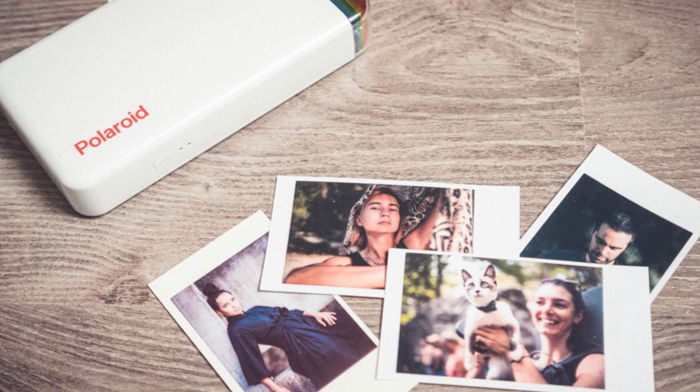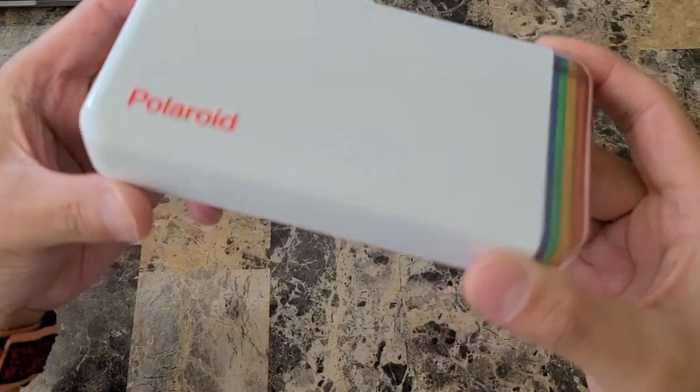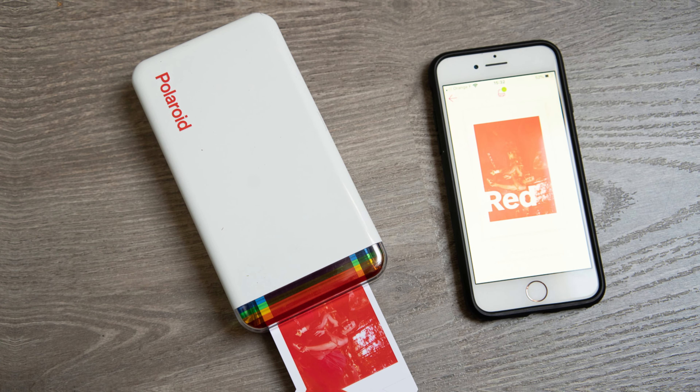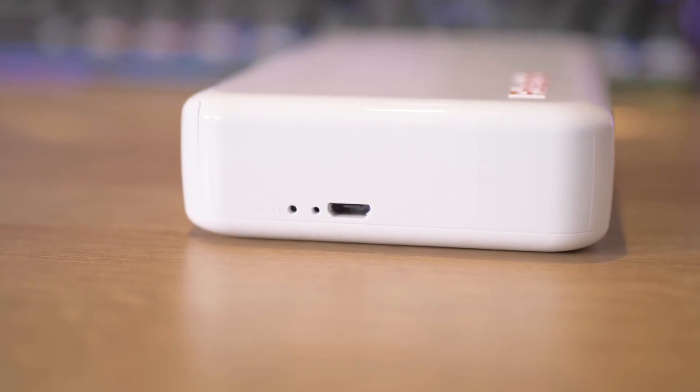What I love most about the Polaroid Hi-Print is how easy it is to use. The app is user-friendly and the printing process is quick and seamless. The photos come out looking sharp and vibrant, making them perfect for sharing or sticking up anywhere.